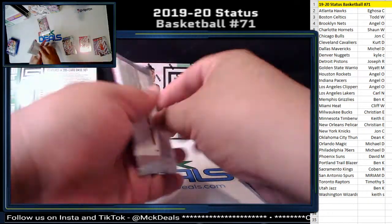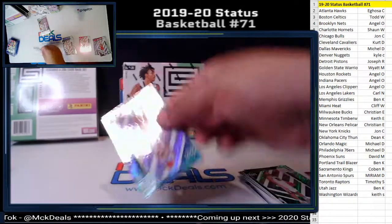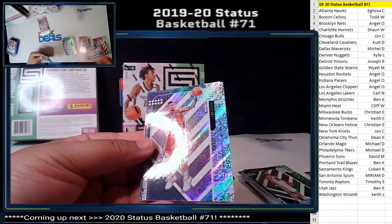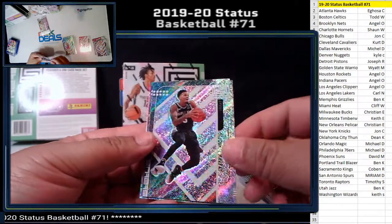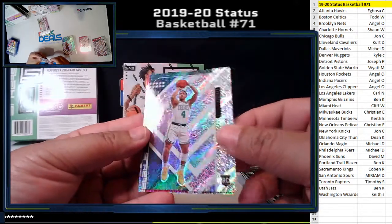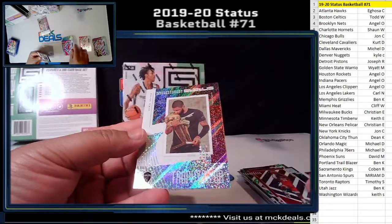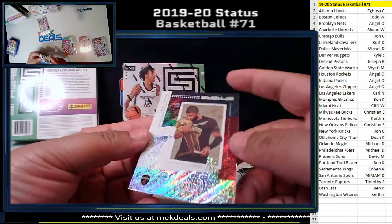Alright, two more packs to go in this box and we still have one more box to go. Brazouki's rookie card. JJ Redick. Dejon Timore. Carson Edwards rookie for the Celtics. Buddy Heal pink for the Kings. And Kyrie Irving Trophy Club for the Cavs.